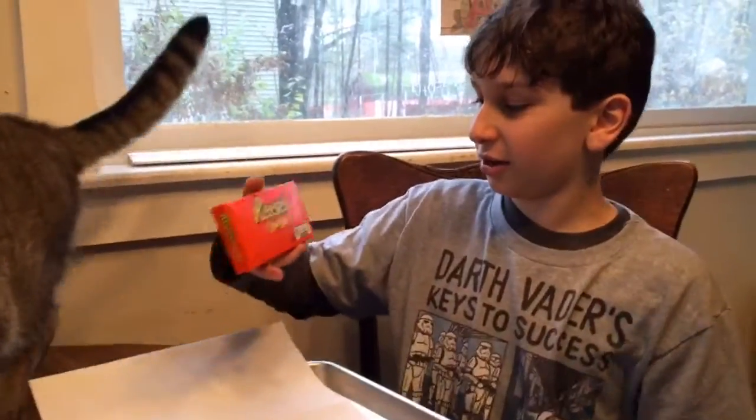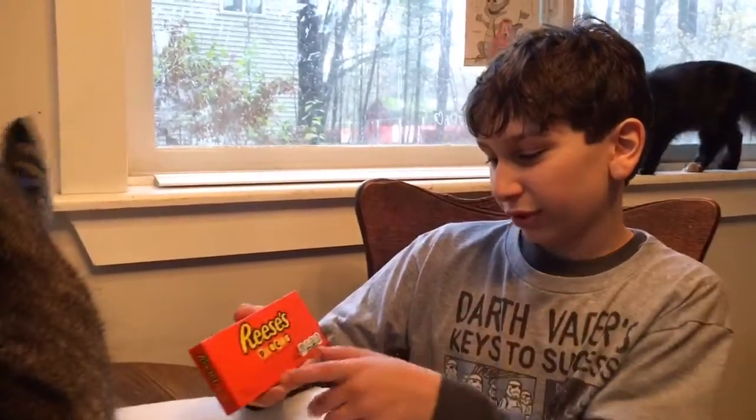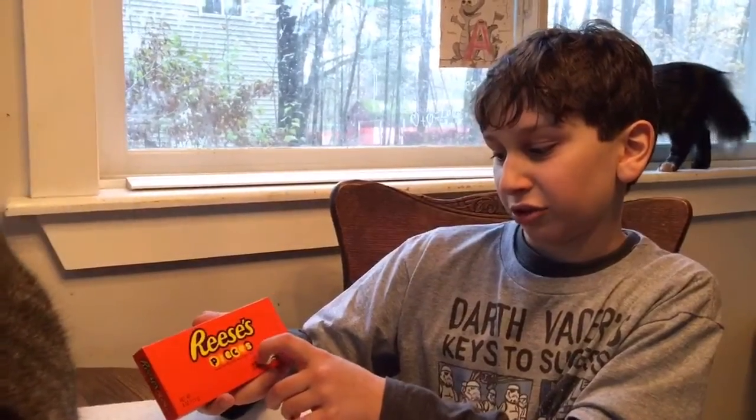Reese's Pieces — they are made by Reese's. They're like little mini pieces with peanut butter candy and a crunchy shell.